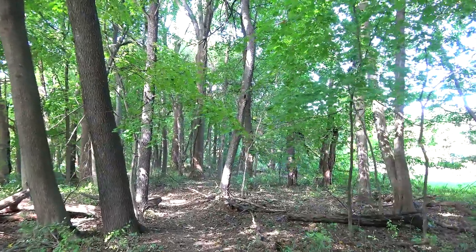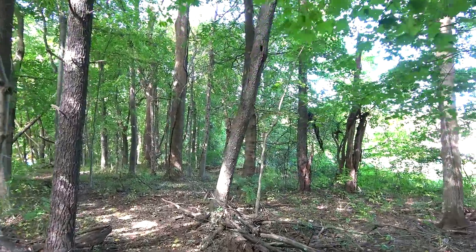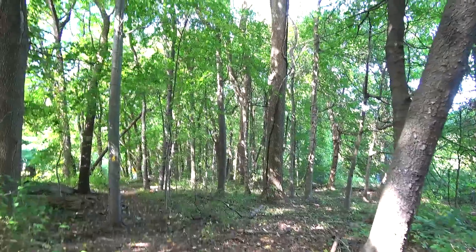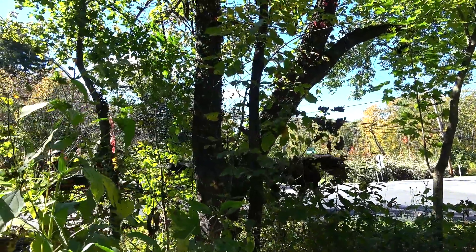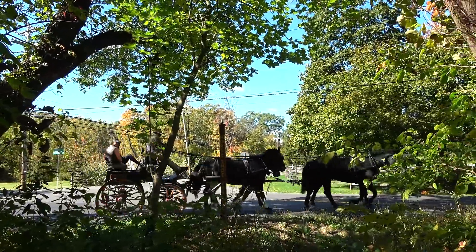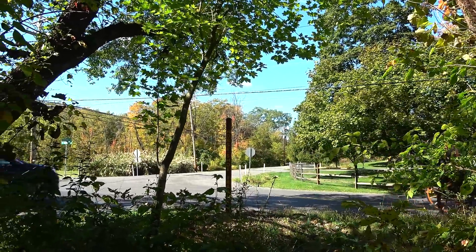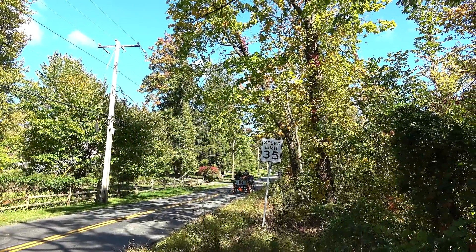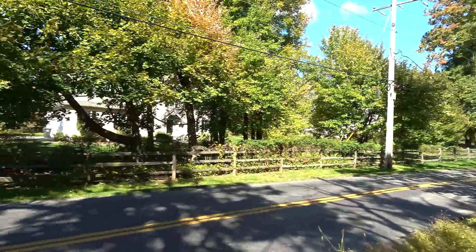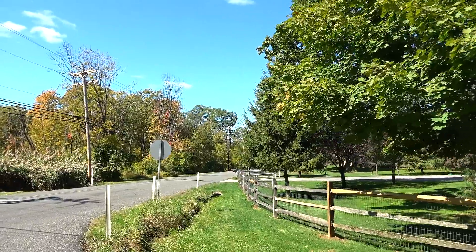No deer yet on this section of the Horseshoe Trail — I think we've seen deer on every other video so far, but not on this one yet. Speaking of the Horseshoe Trail, I thought I saw some horses coming. Looks like someone giving a horse carriage ride. Back on the road again.